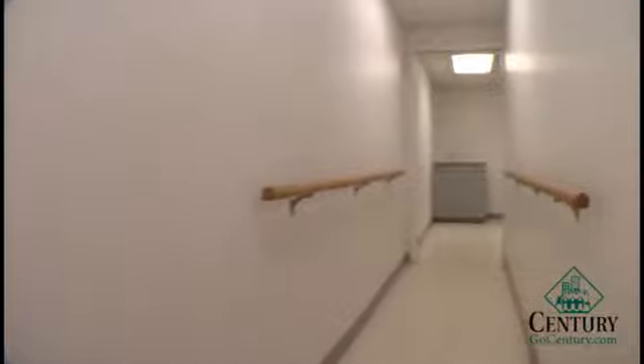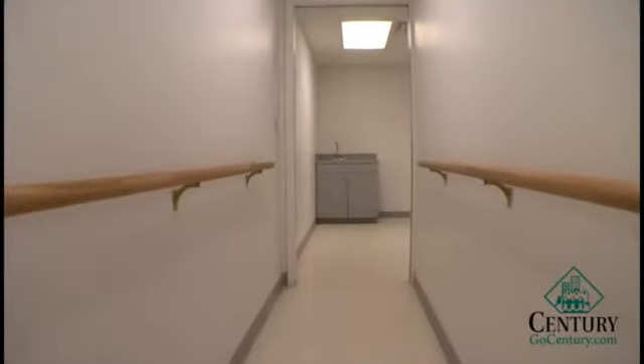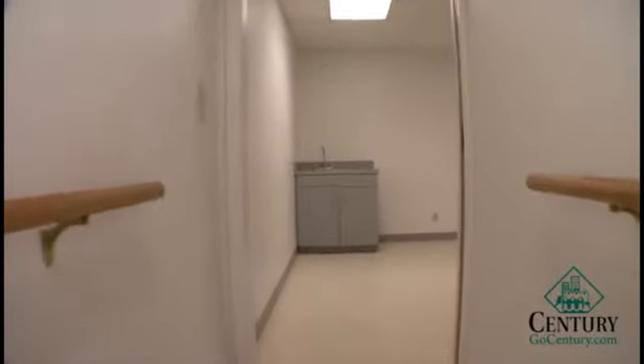We have a private hallway between two offices. It's been used for a doctor's office before, between consulting rooms.